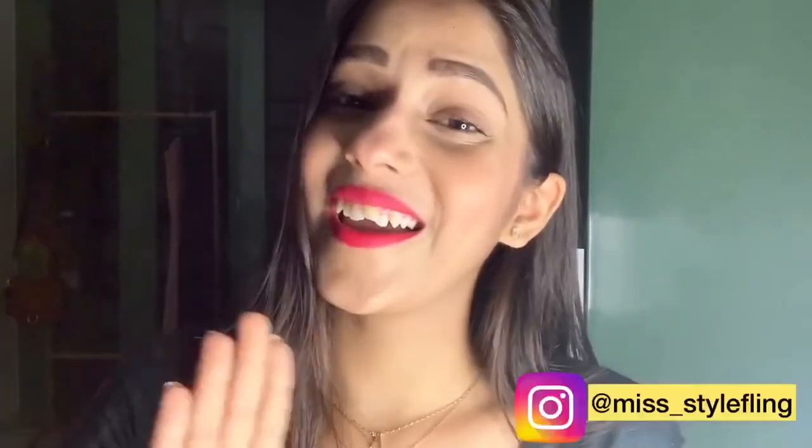That's it for the video, guys. I really hope you liked it and enjoyed it. Do let me know in the comments below what your views and opinions are about the look. Don't forget to subscribe to my channel, like, comment, and share it with your friends. Bye, I'll see you soon in my next video!